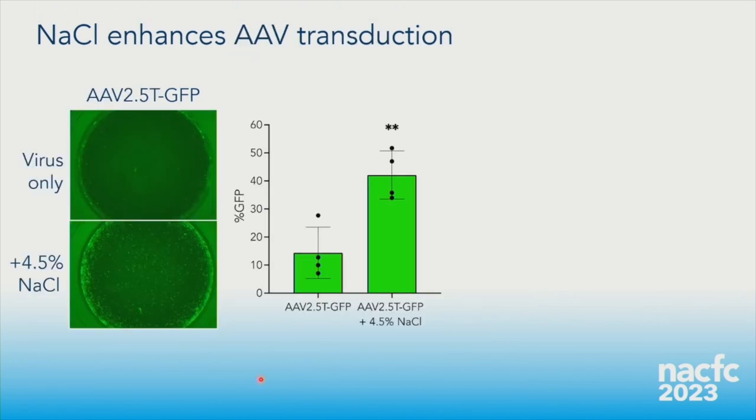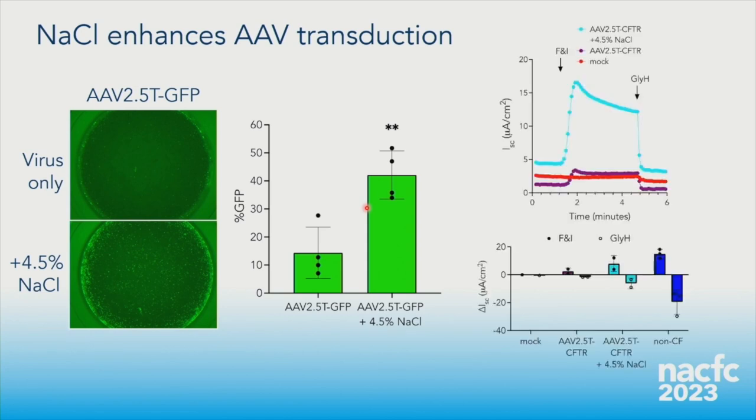Sodium chloride also enhances AAV transduction. Using AAV2.5T expressing GFP, we saw improved gene transfer with 4.5% sodium chloride compared to virus alone. In Ussing chamber data, AAV2.5T plus 4.5% sodium chloride showed a nice CFTR-dependent current — even without sodium chloride you get a reasonably good response, but with sodium chloride it looks even better.